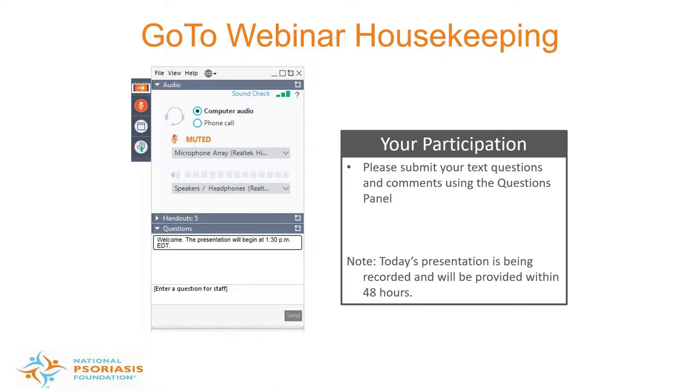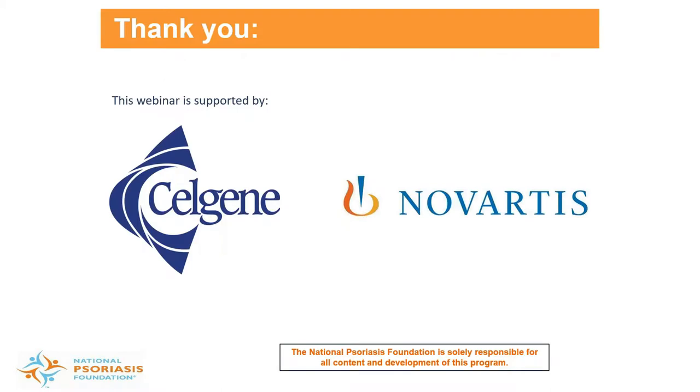You'll have the opportunity to submit questions to today's presenter by typing into the questions pane on the control panel. You can send your questions in at any time during the presentation. We'll collect these and address as many as possible during Dr. Strober's Q&A session. Before I provide information about the foundation, I'd like to acknowledge and thank our sponsors Celgene and Novartis for their support of today's webinar.